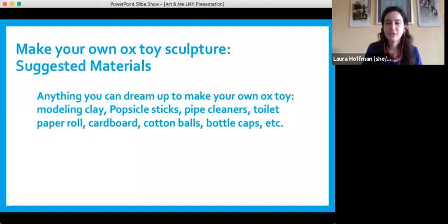Now Laura is going to tell you about the project you're going to be doing. We want to start getting your hands busy since we're doing the art making component as well. Take out your materials. We made it super broad this time because we've seen so many different types of inspiration. You're going to make your own ox toy sculpture. Some suggestions: you could use modeling clay, popsicle sticks, pipe cleaners, also known as chenille stems, toilet paper rolls, cardboard, cotton balls, bottle caps — really whatever you'd like.